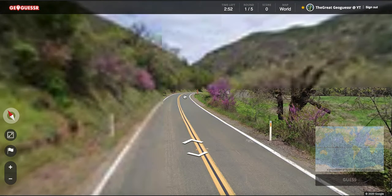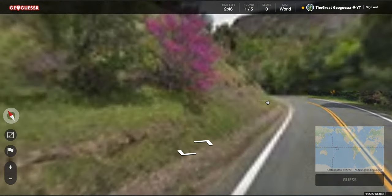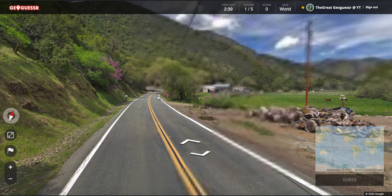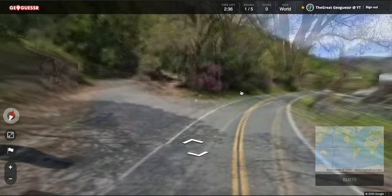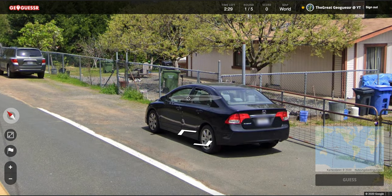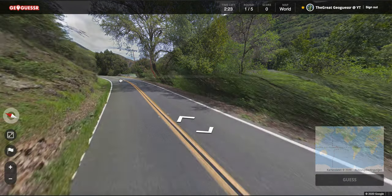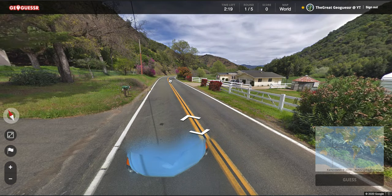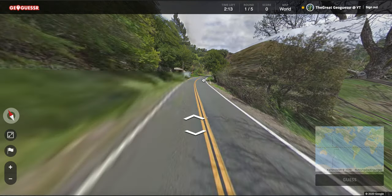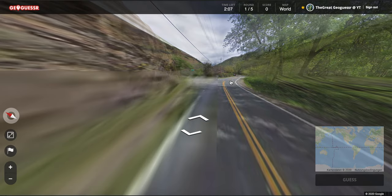I would have said we are in the Northwest, but these purple flowers here are not very common there. It seems like we are somewhere with warmer winters than in the Northeast. Let's look — maybe we can see something. The license plates are just white. California would be an option then.